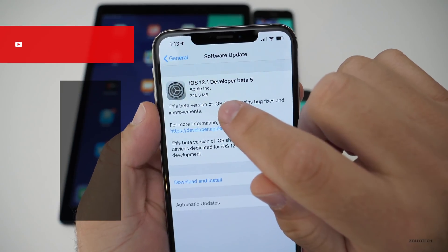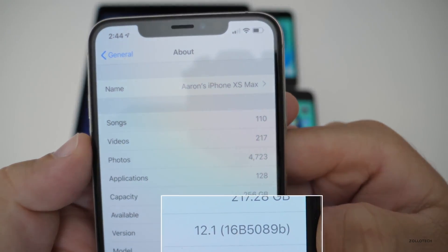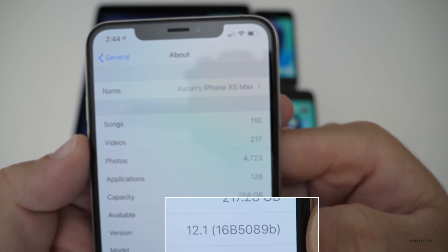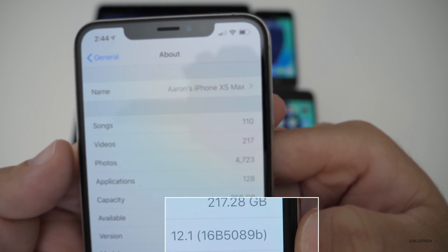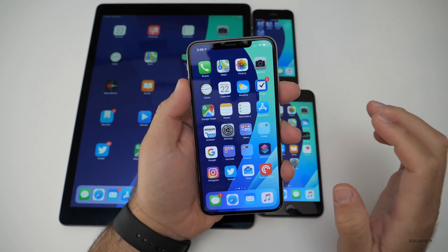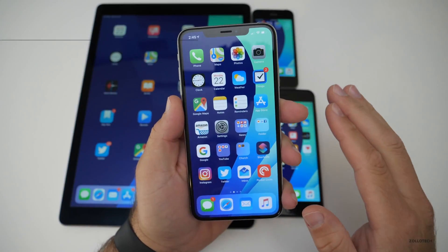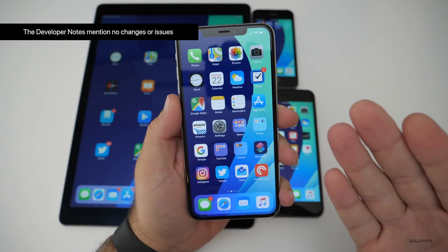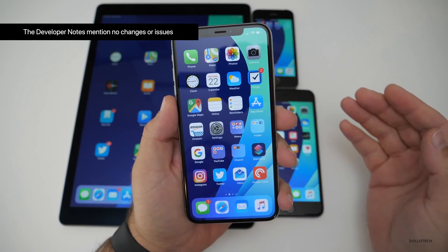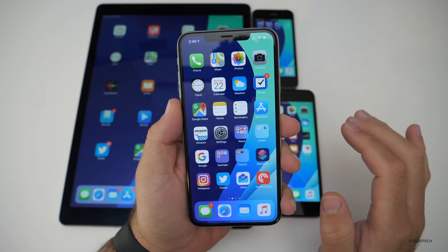It came in at 245.3 megabytes. The build number is 16B5089B, and with the build number going back to the letter B at the end, that generally means they had to apply some other fix. They haven't told us what that is in the notes — there's really nothing as far as any issues reported as being fixed or known, and lately with their betas they haven't shown us a whole lot that way.